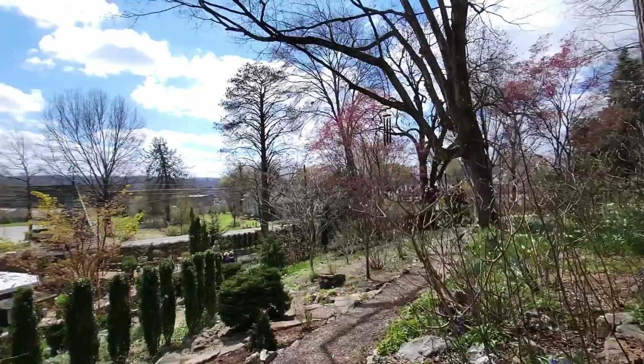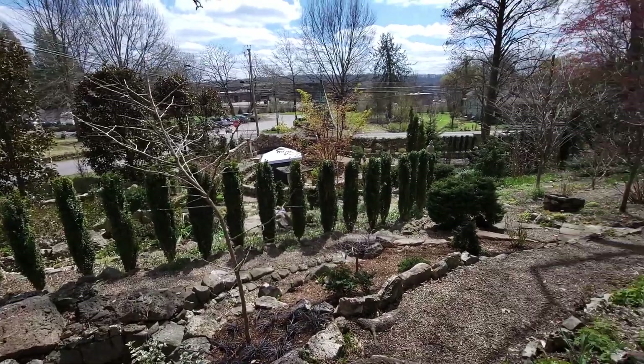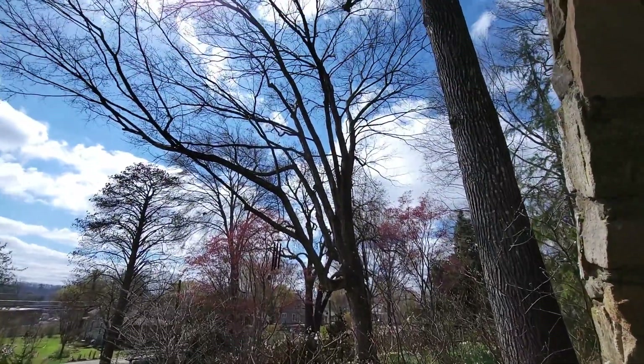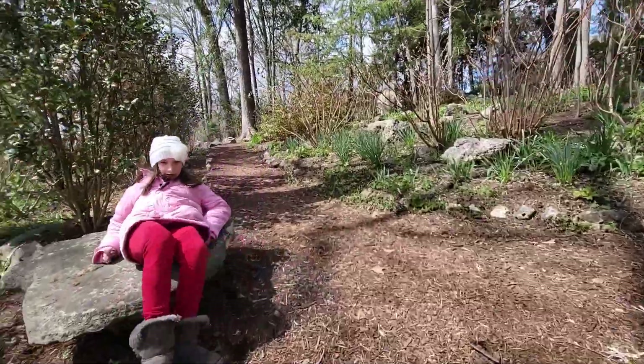Let's turn around and just take one look back at the pagoda — oh, it's so beautiful! There's the giant Chinese pistache from a little higher up.